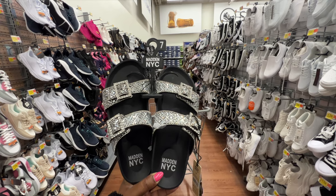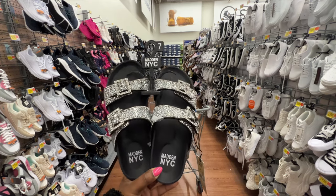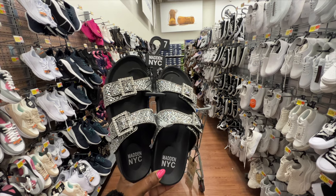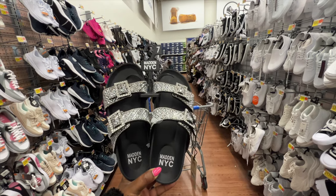These rhinestone slides are from Madden NYC. I noticed this year Walmart is releasing a lot of shoes with glitter and rhinestones — it's going to be a very blingy summer! They have double straps going across, a padded insole, and a thicker sole. I think these are so cute and the price is $24.